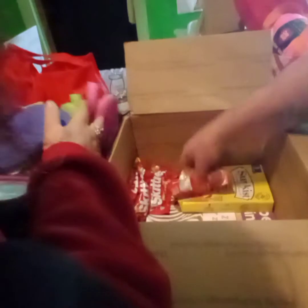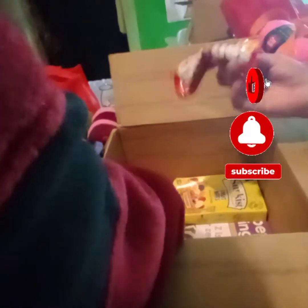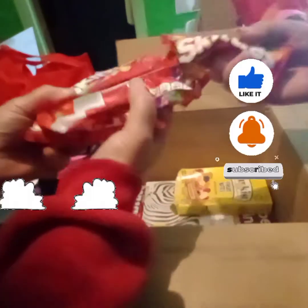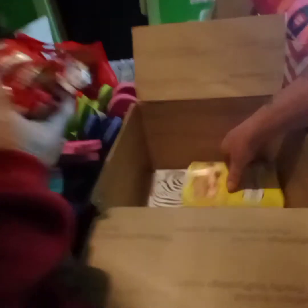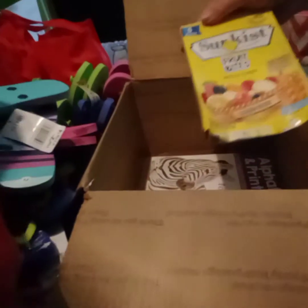Hey look, we're going to taste the rainbow — Skittles! And we'll be able to sort them. Fruit bites, mixed fruit there. That's pretty cool.